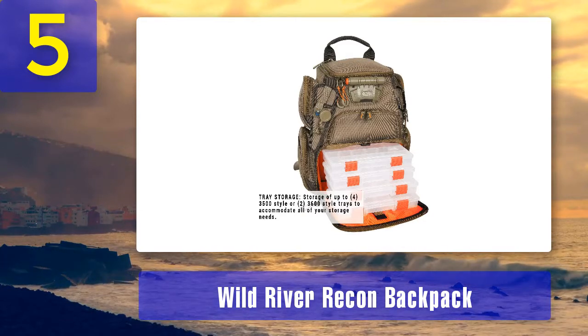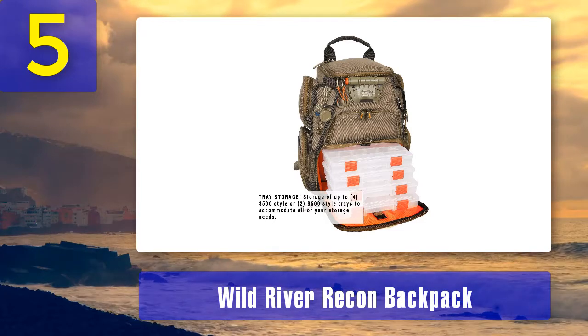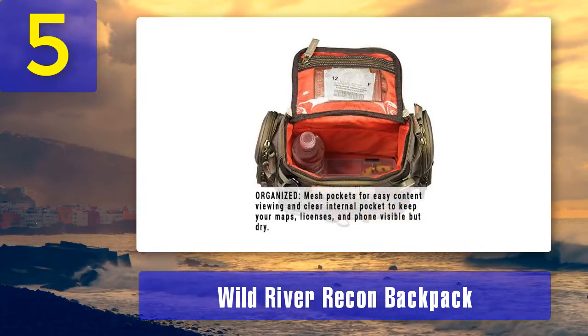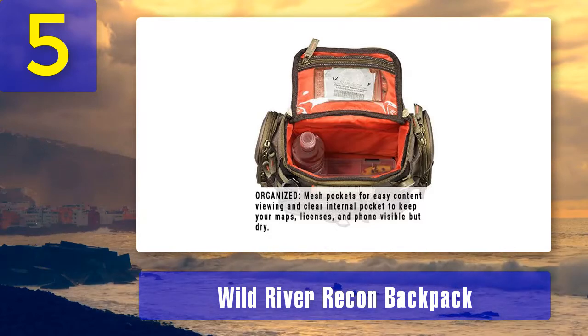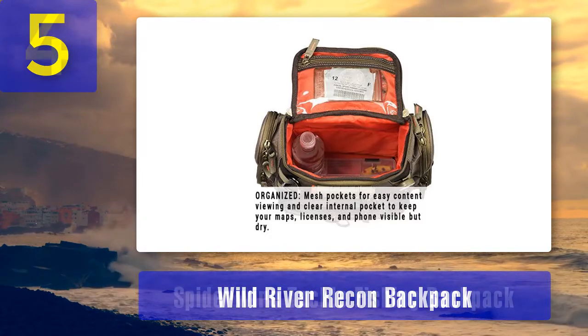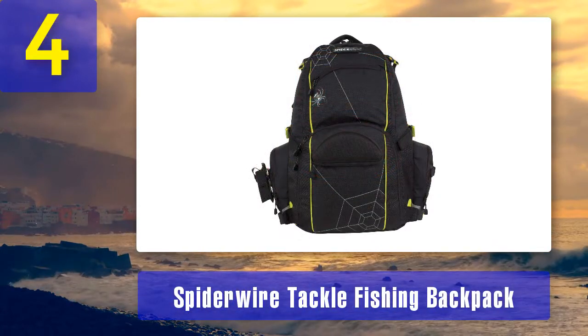The Recon does have the fishing pliers holder, LED work light, rain fly, and retractable lanyard for attaching line clippers. We classify the Nomad as a near-perfect backpack for multi-day fishing trips like backcountry canoe tours or fly-in fishing trips, while the Wild River Recon is much better suited for half-day fishing adventures. Coming in at number four: the Spiderwire Tackle Fishing Backpack.